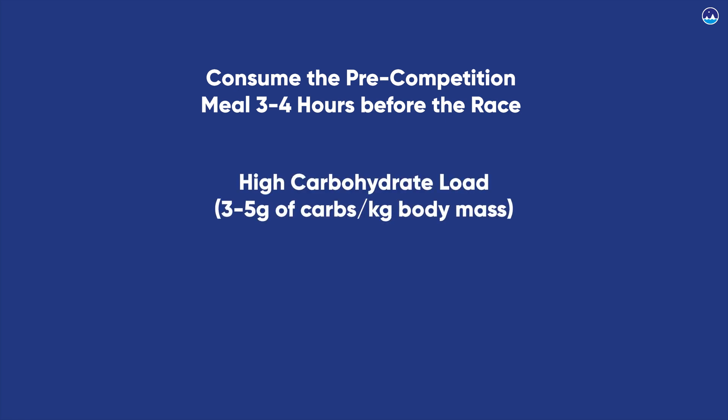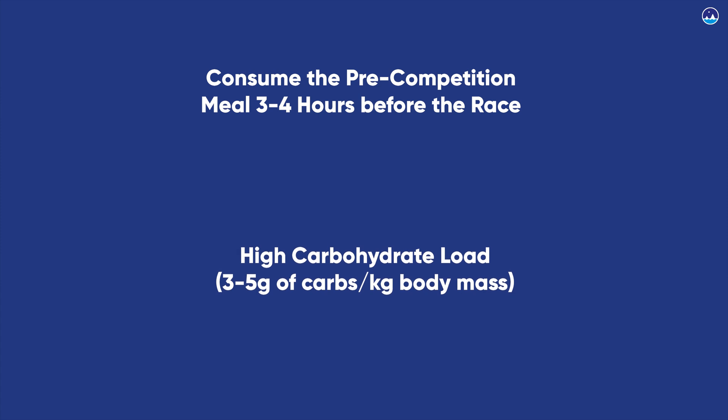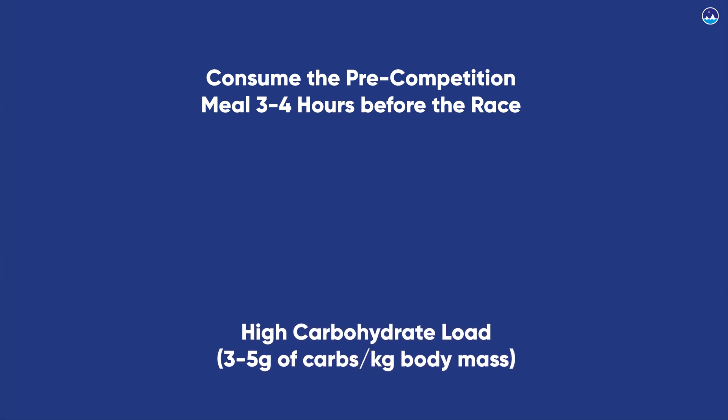The pre-competition meal should be high in carbohydrates — aim to consume three to five grams of carbs per kilogram of body mass in either solid or liquid form. For an average 70-kilogram athlete, that's 210 to 350 grams of carbohydrates. The pre-comp meal should avoid fats, proteins, and fiber, as these cause slower gastric emptying and increase digestion and absorption time. Consequently, food remains in the GI tract longer, increasing the risk of gastric distress and the feeling of heaviness when exercising.